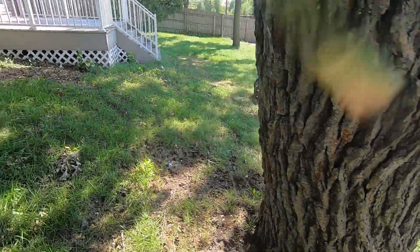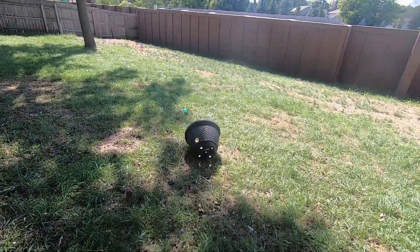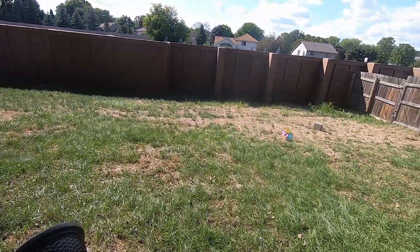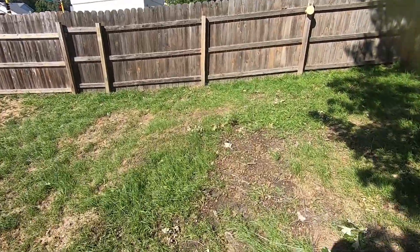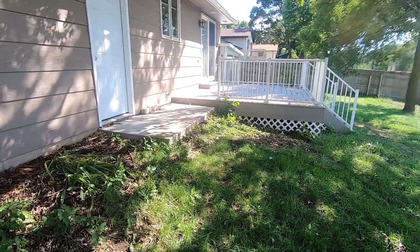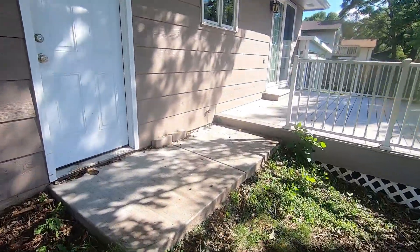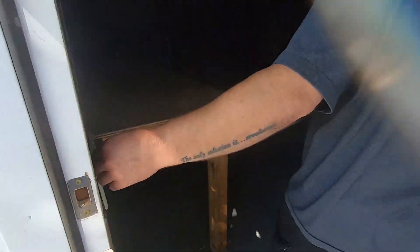I want to do some yard work and get this place looking a little bit better, make it a little prettier. It's a little rough, but I don't see any spots where the dogs can really dig out. They can dig but they can't really climb out. And that goes into the garage — it's probably locked right now.